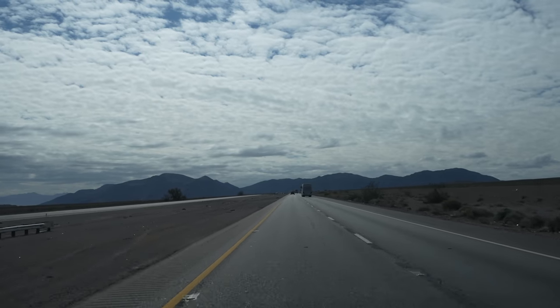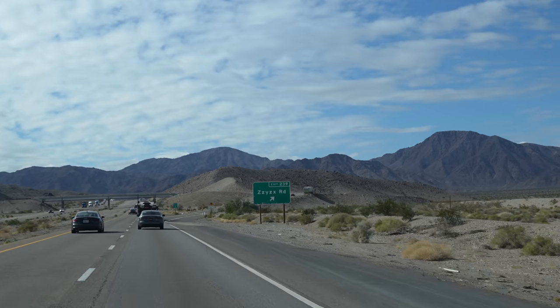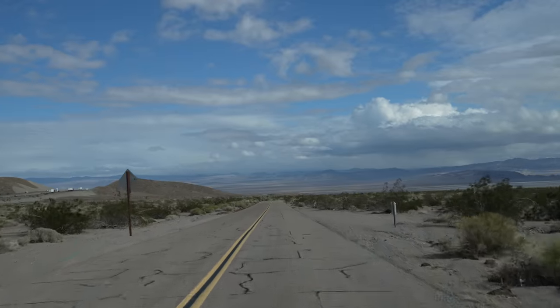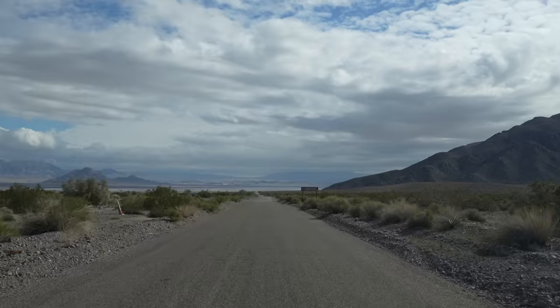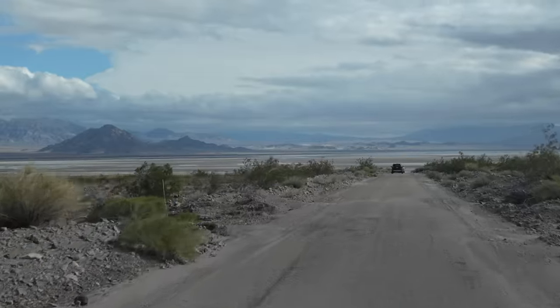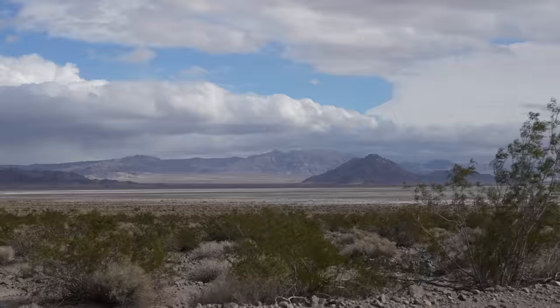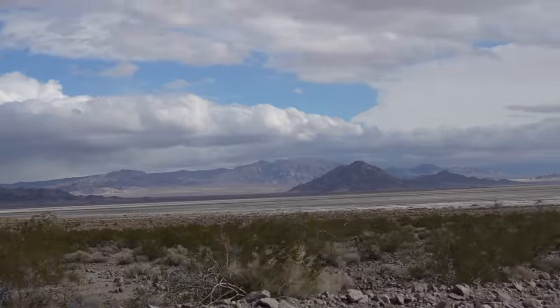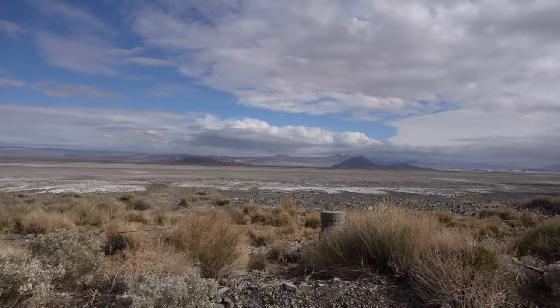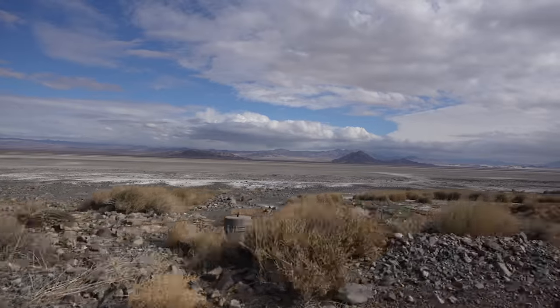Leaving Baker, it was only an eight-minute drive to our next stop — Zzyzx Road, that road everyone always drives by on the way to Las Vegas. If you have the time, Zzyzx Road is definitely worth getting off on — it's about a four-mile drive with a little bit of dirt road to get out to the research center. The drive was passable by a two-wheel-drive car, and the views are beautiful looking out over the massive dry lake bed on your left.